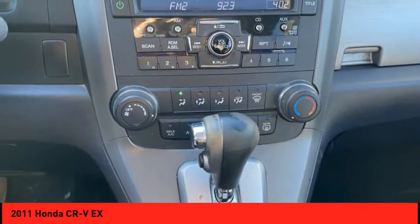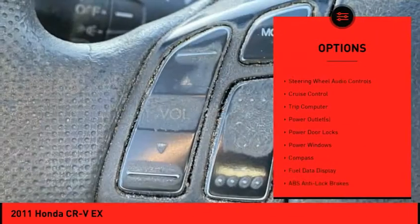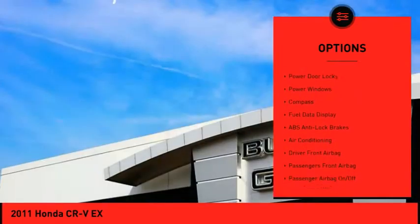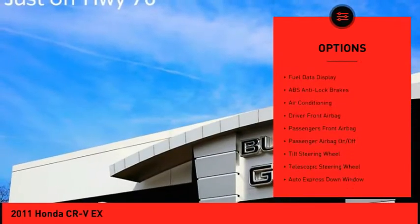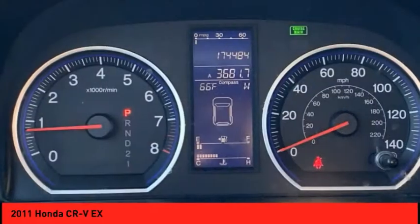Here are some of this vehicle's great options: power mirrors, remote keyless entry, outside temperature gauge, power sunroof, steering wheel audio controls, cruise control, trip computer, power outlets, power door locks, and power windows.